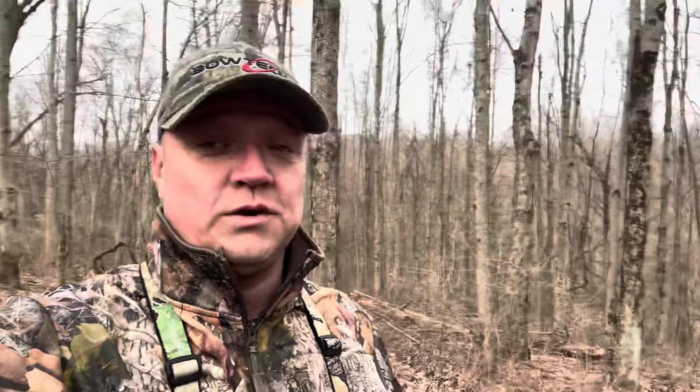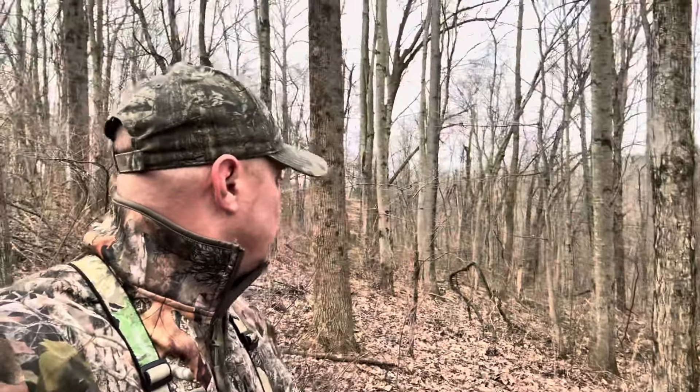Good morning everyone. We're on the side-by-side going out behind the house to some private land, and we're going to probably walk some public land this morning. We're putting out some minerals and checking out a spot where I may want to put a stand on public for next year. Stay with us, we're going to go do this. We found a really big rub right over here — I might walk over and show you guys.